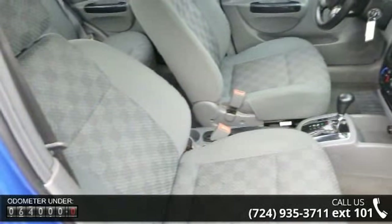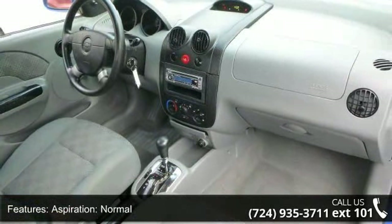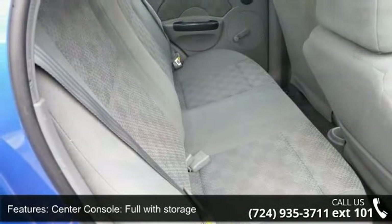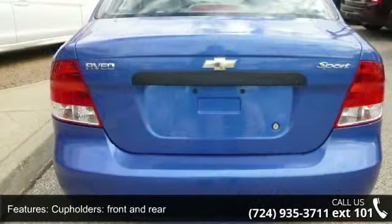Enjoy these notable features: Antenna Type, Integrated Roof; Aspiration, Normal; Audio System, AM FM Stereo; Center Console, Full with Storage; Clock; Cupholders, Front and Rear; Daytime Running Lights; Door Pockets; Driver and Passenger; and Door Reinforcement, Side Impact Door Beam.